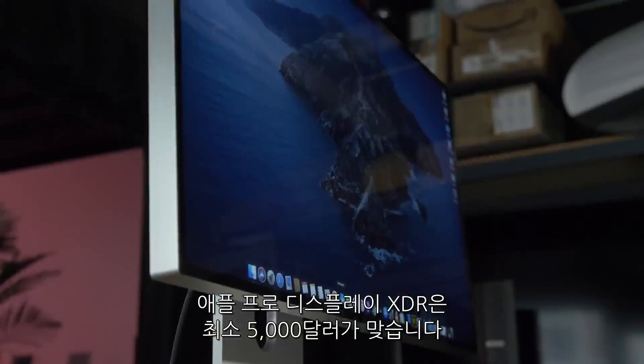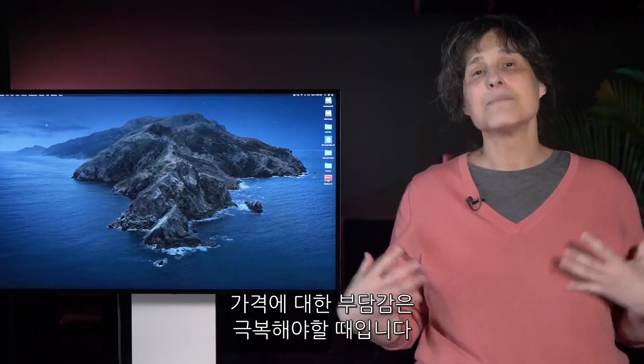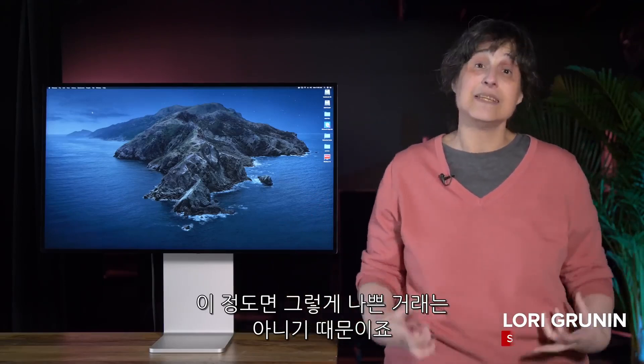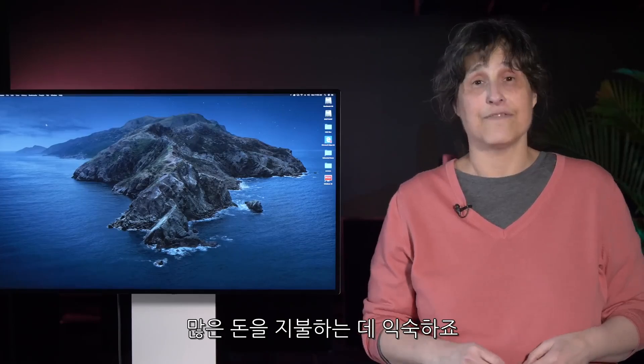Yes, the Apple Pro Display XDR is $5,000 at least. It's time to get over that already, because for professionals who would be using it, that's actually not a bad deal for what you're getting. And frankly, professionals are used to paying a lot of money for their gear.